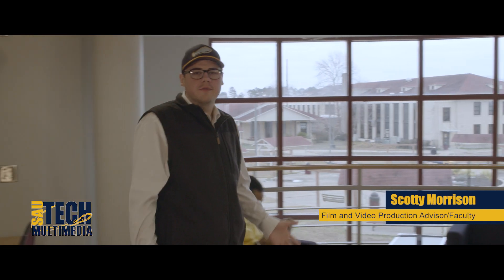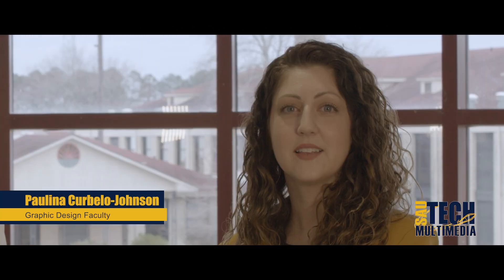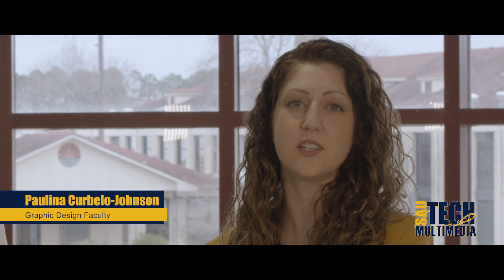Whether it's graphic design or film and video production, our goal is for our students to be able to seamlessly transition into the workforce. The SAU Tech multimedia technology program will equip you with the skills needed to reach those goals. For more information, contact us today.